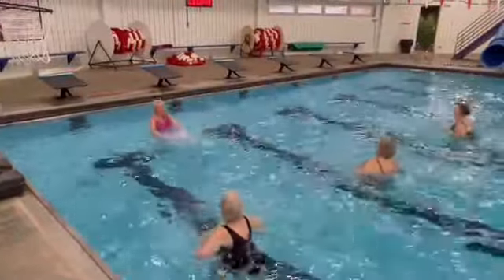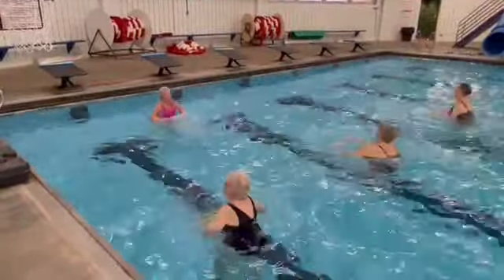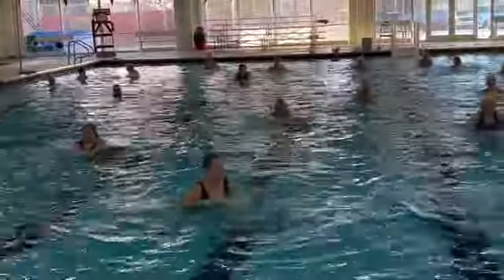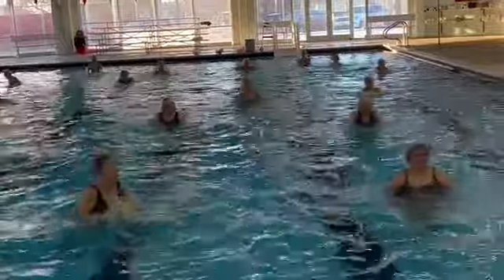Instructor Linda Armstrong is at the helm of the center's Aqua Splash Class. Even on bitterly cold days, Armstrong says there are plenty of reasons why people splash around in the pool. She says it helps with socialization and warms up their muscles for the day, and a lot of people prefer water-based exercising over land-based activities.